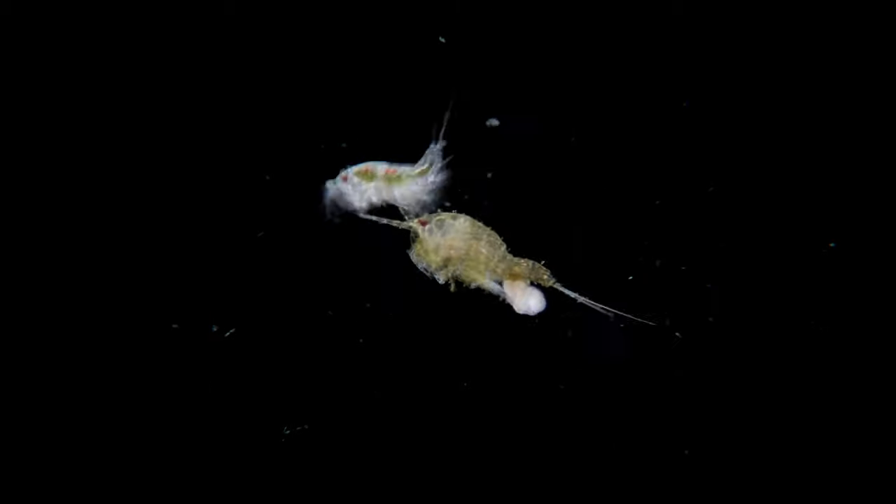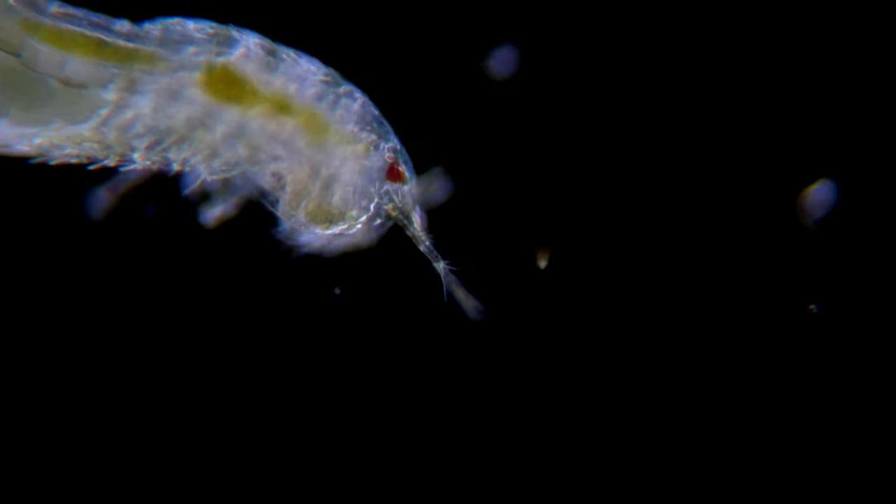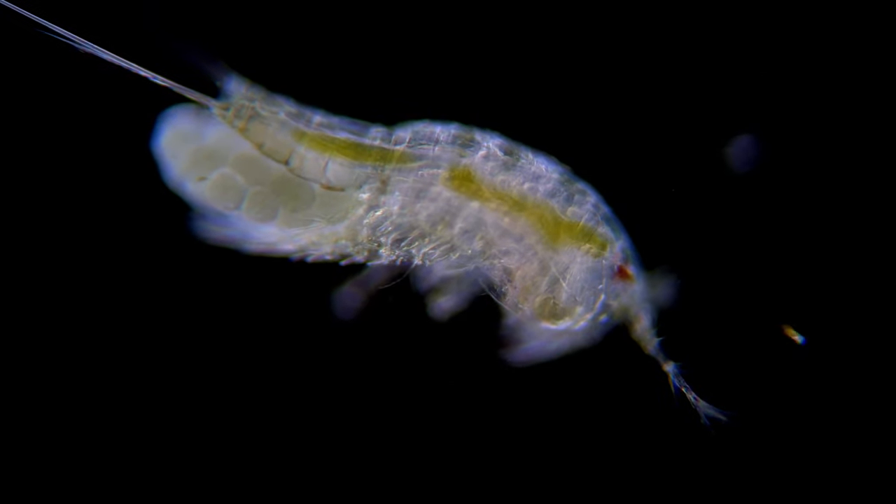Copepods make up a huge part of the plankton in the oceans, and some say that these tiny animals form the largest animal biomass on the planet.